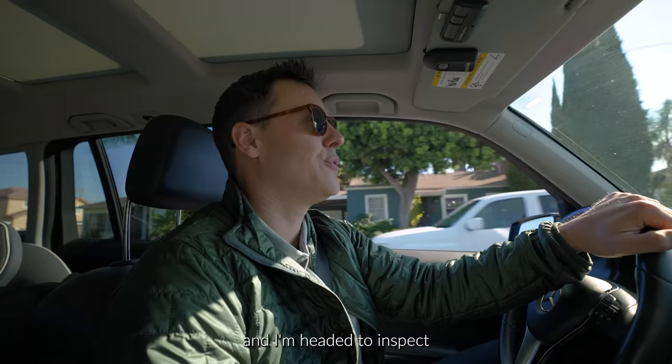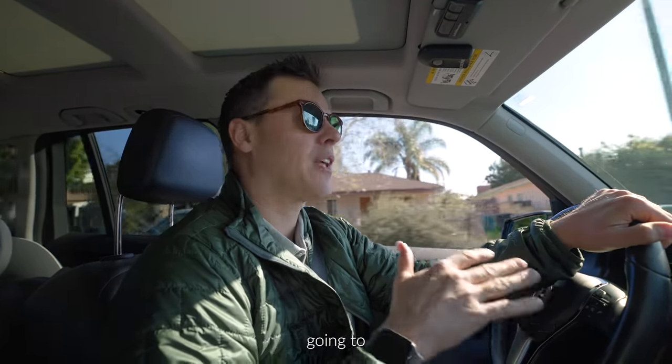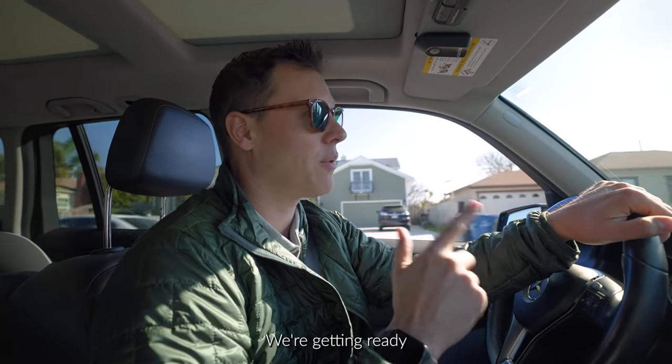Today I am in Westminster, California, and I'm headed to inspect a multi-family property. We're basically going to document our process when inspecting some units. We're on the street right here, getting ready to pull up to the building.